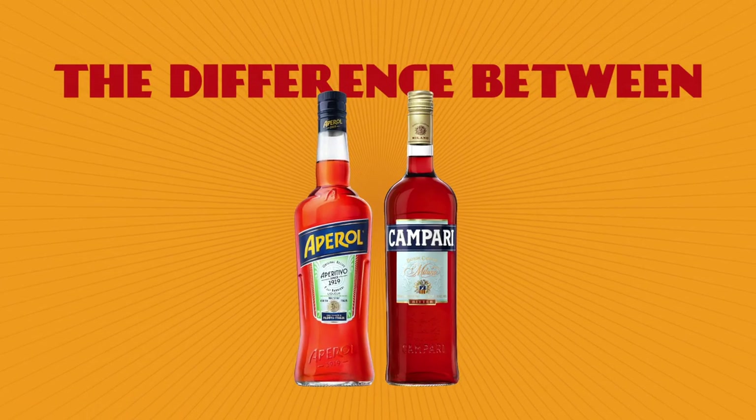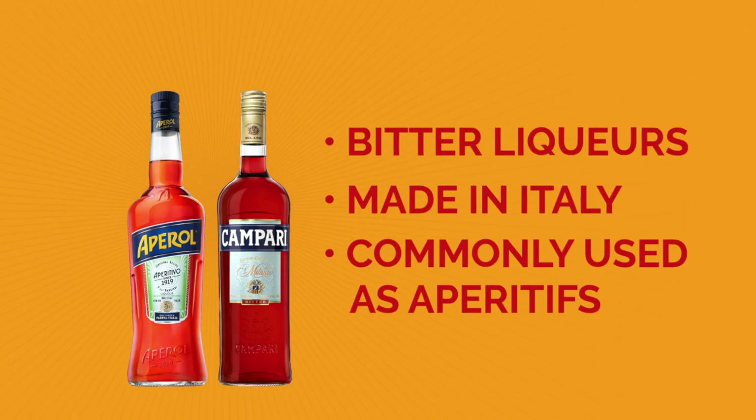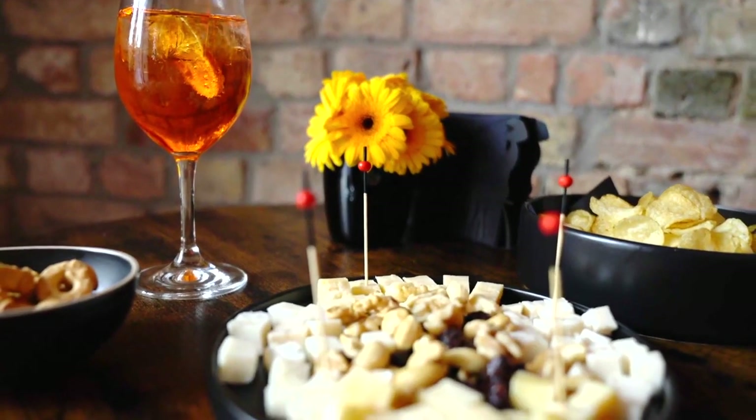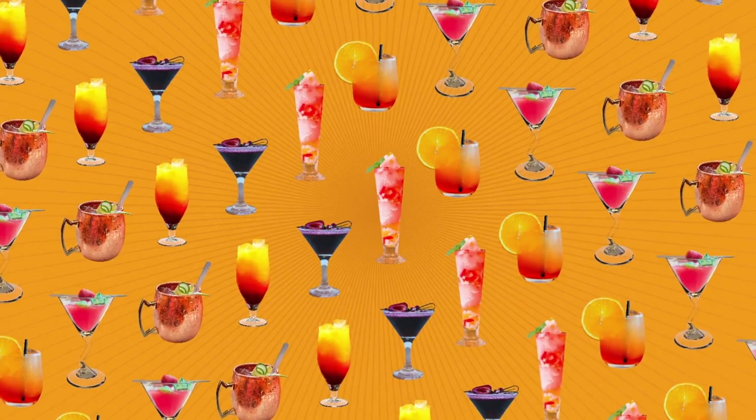First, let's start off with the basics. Both Aperol and Campari are bitter liqueurs made in Italy. They're commonly used in cocktails as aperitifs, which means that they're consumed before a meal to help stimulate your appetite. They're often used with soda water or sparkling wine served over ice, but they can also be used in more complex cocktails.